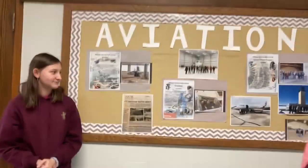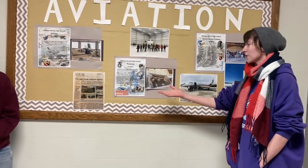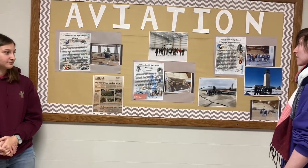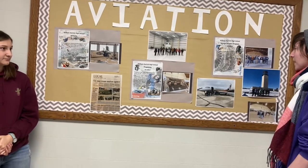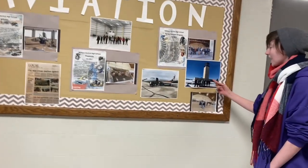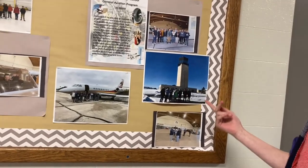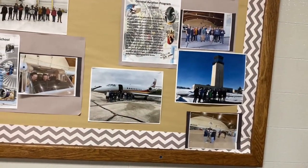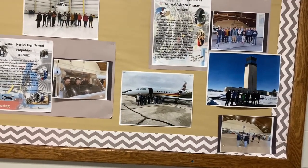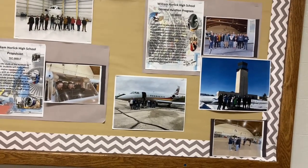We are going to show you around our classroom in just a moment, but I wanted to point out the fact that we go on plenty of field trips. The teachers pick where we go to different areas. I don't even remember what airport that was — that's a small one that's closer to us. That's Kenosha, right across from Steins Aircraft Services.